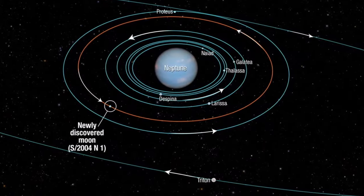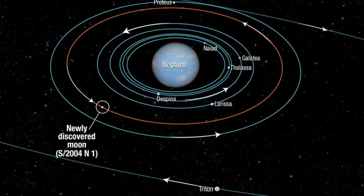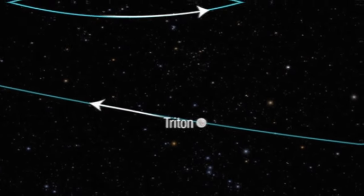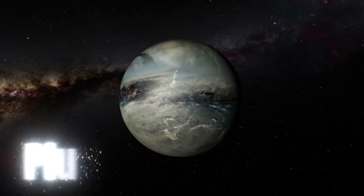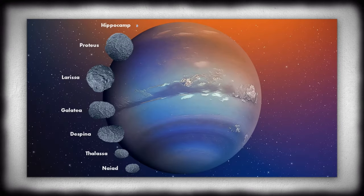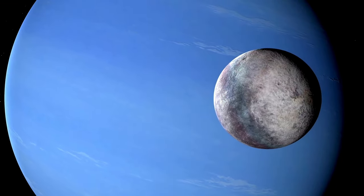Even though telescopes couldn't see faraway objects very well at the time, scientists took notice of Triton because of how different it was from other satellites. All of them are much smaller, and save for a few outer satellites, travel in their orbit in the direction of the planet's rotation, while Triton rotates in the opposite direction — retrograde. Scientists have found that the satellite has some striking similarities to Pluto, the well-known dwarf planet, including mass, diameter, and even surface materials.